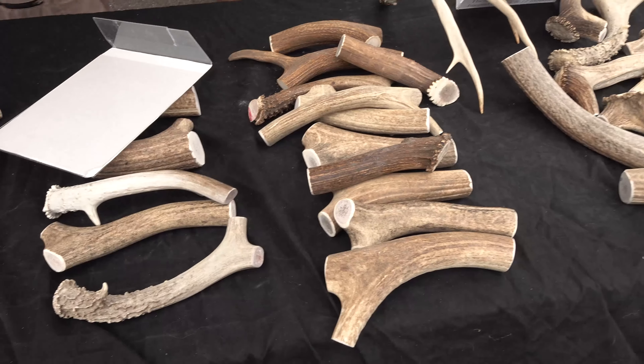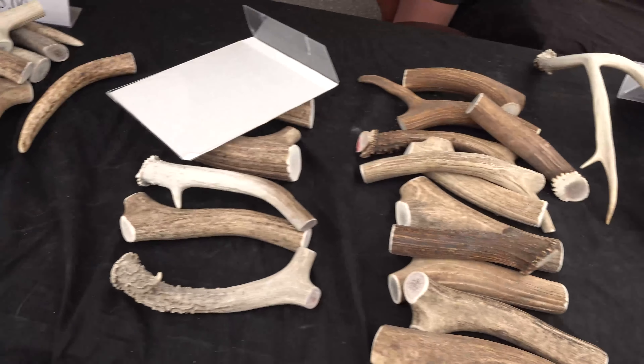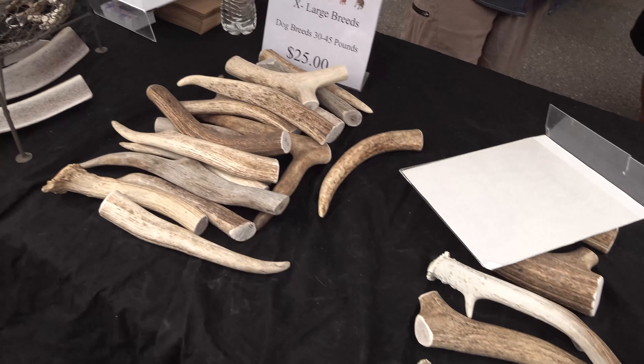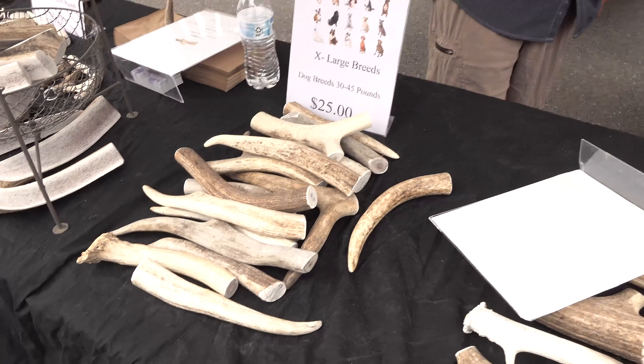So you get them and cut them to the right length — do you clean them? I don't clean them at all. I just cut them and sand the edges so they're not sharp for the dogs, and I cut lots of different sizes and shapes for all different sizes of dogs.